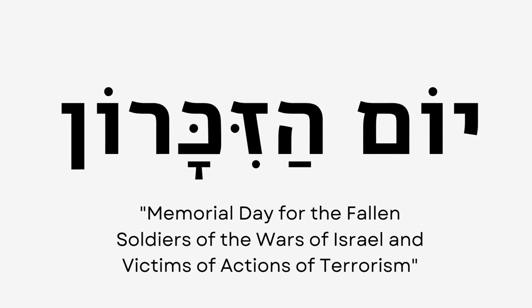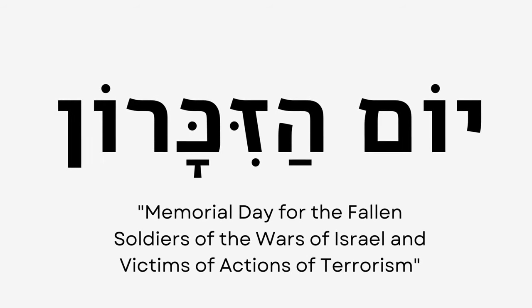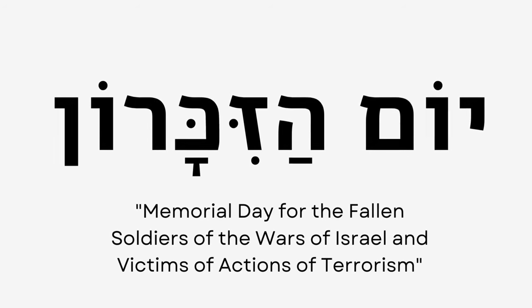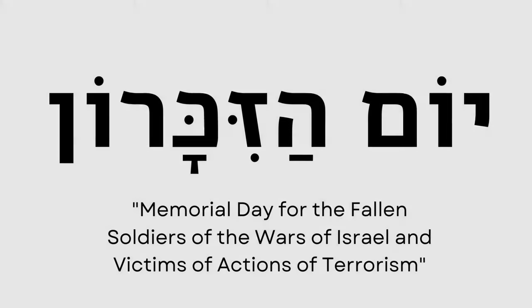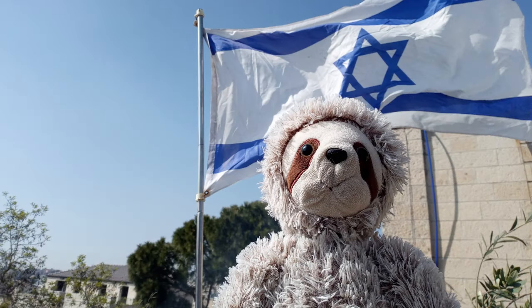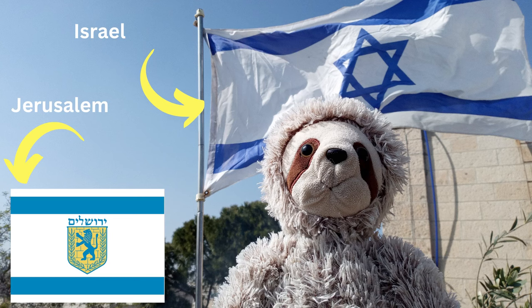On Israel's national day of mourning for fallen soldiers and victims of terrorism, Yom Hazikaron, the national flag is flown at half-mast at all government buildings, as well as the standards of municipalities when they exist. I hope this video was informative. Now when you see Israel's national flag flying alongside the flag of Jerusalem, you'll know the difference. For more videos about Jerusalem and Israel, please consider subscribing to this YouTube channel and liking this video.